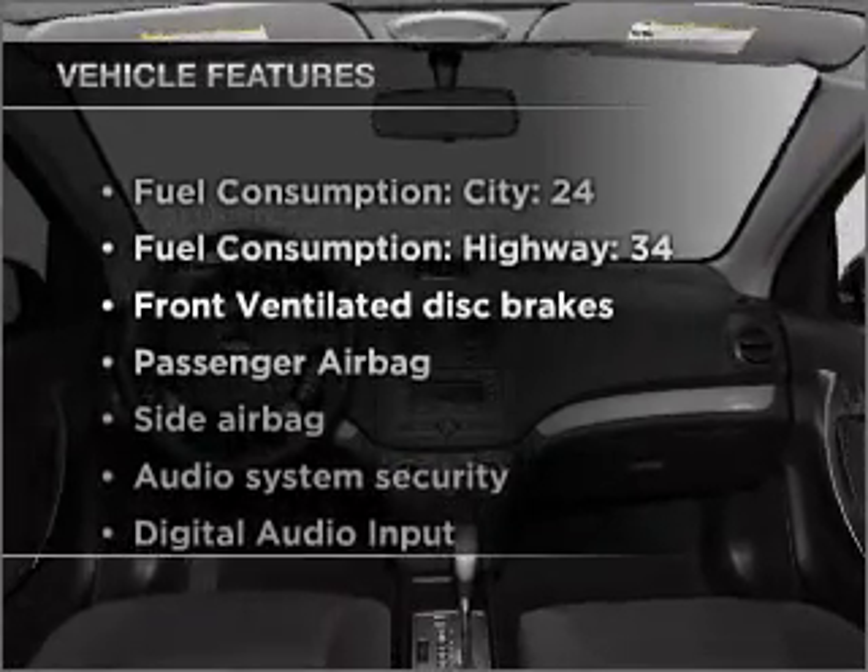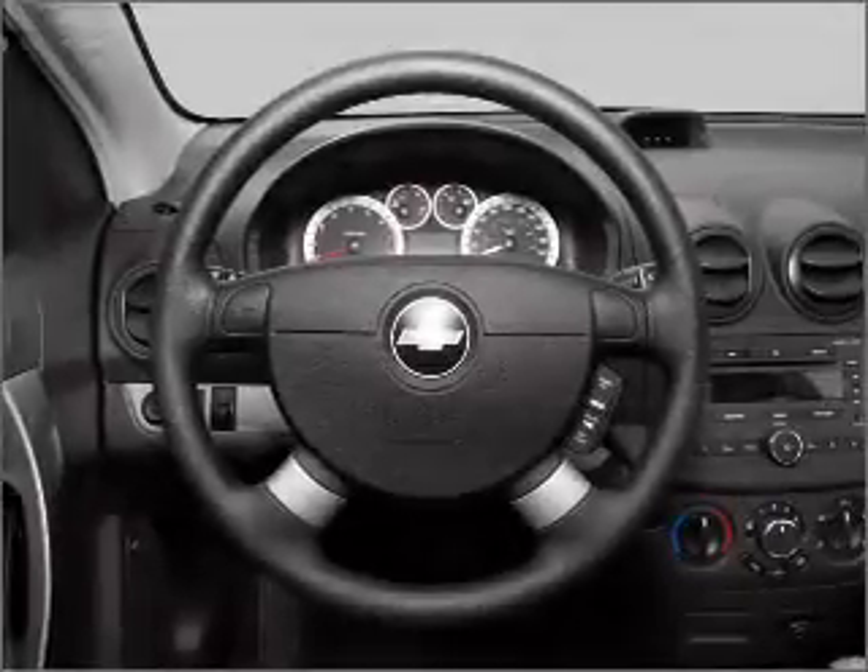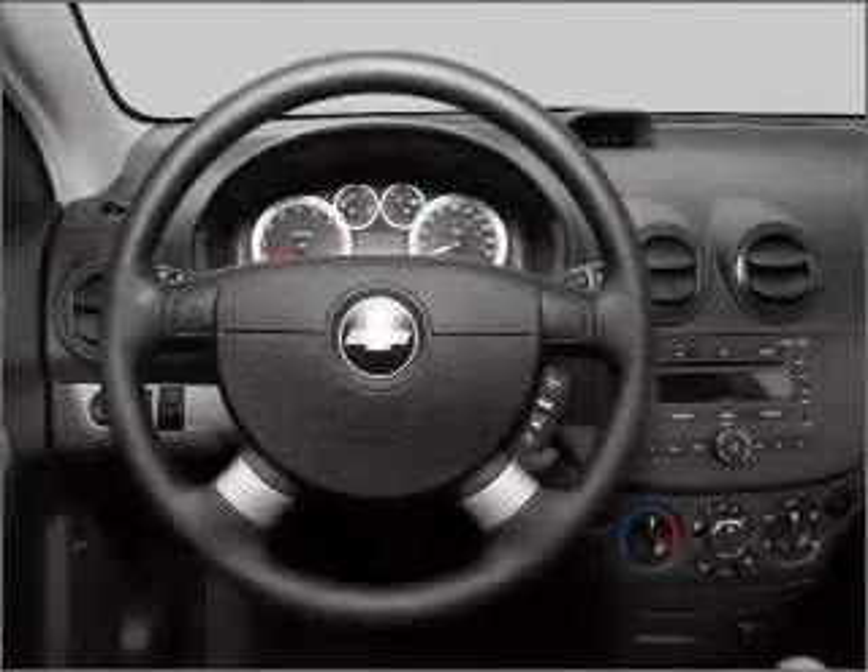Plus enjoy these notable features that are included in this vehicle: air conditioning, power steering, an AM FM stereo, and an adjustable tilt steering wheel.